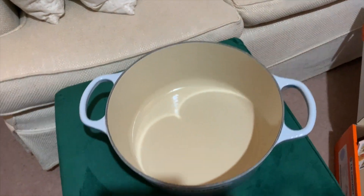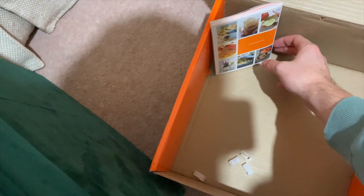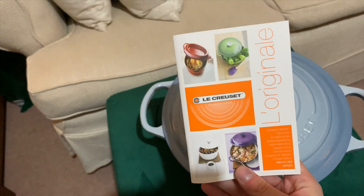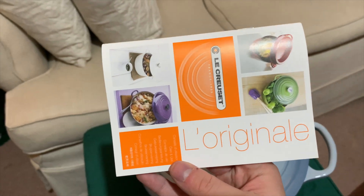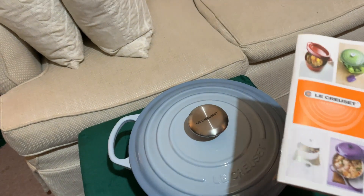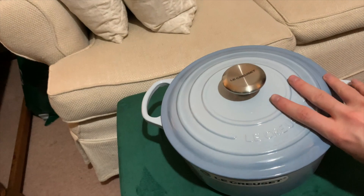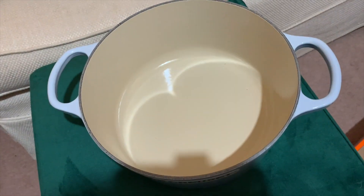It has that good Le Creuset weighty quality and there's stamping on the bottom. Inside the pot comes a Le Creuset pamphlet — 'Original' — which I assume means it's the original style, because obviously this is what Le Creuset started off making. This is their most famous kind of piece. I'm not sure which size they started with, but the 24-centimeter one looks like a good size to me.